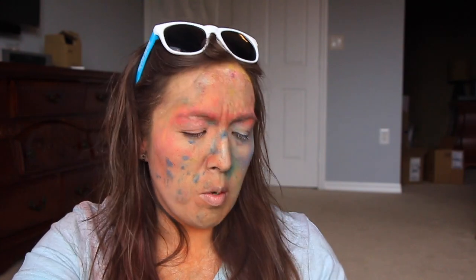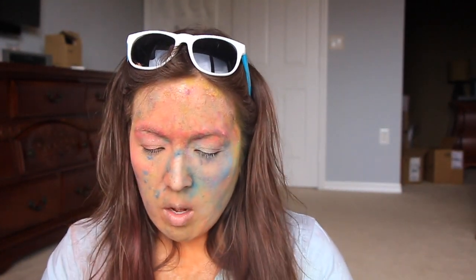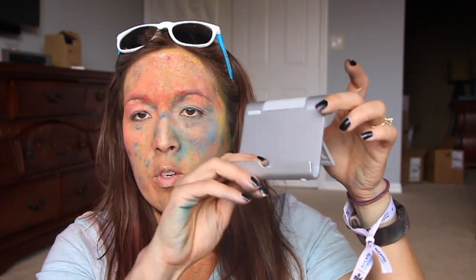This is a universal stand for a tablet or phone. Let me open it - it just looks like this and has a little stand you can pop out. You press the little button on the side and it kicks out, so you can angle whatever you have in it straight up or lay it down. I'm going to put this on my desk at work. I like that one.